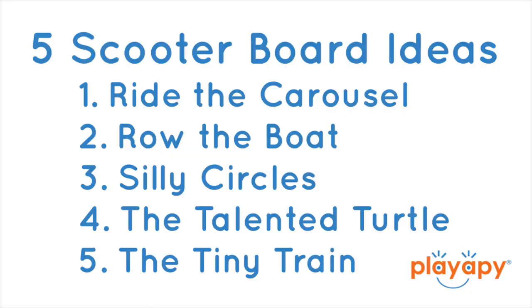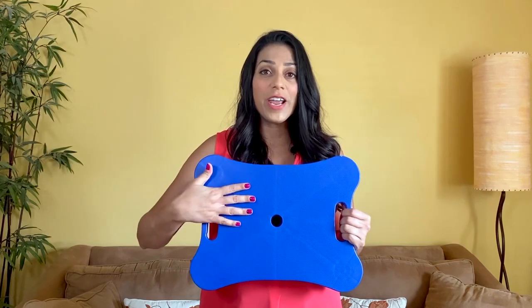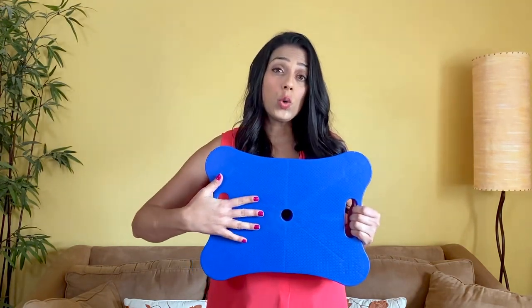There you have it — five more scooter board activities: riding the carousel, row the boat, silly circles, the talented turtle, and the tiny train. If you didn't catch the previous video on scooter boards, there's a link at the end of this video. Using scooter boards is a great way to get active gross motor exercise for your child indoors, especially during rainy or cold months. It is a great investment — they don't cost too much and they're easy to find. I would suggest getting a longer board, as one that is more horizontal than square allows for more surface area for your child's body as they grow.